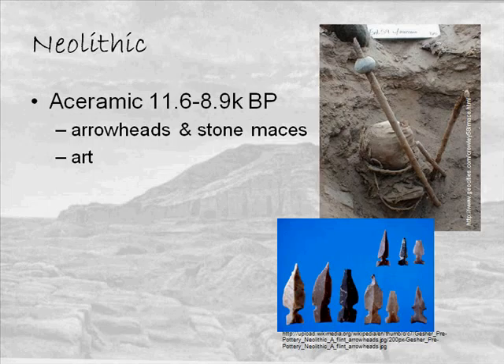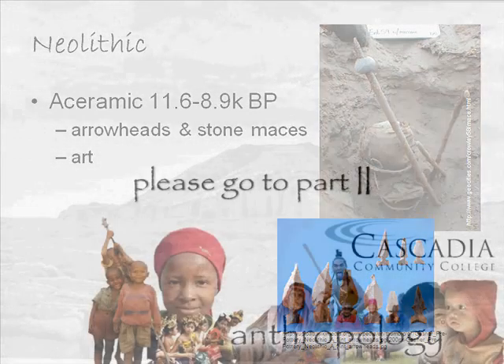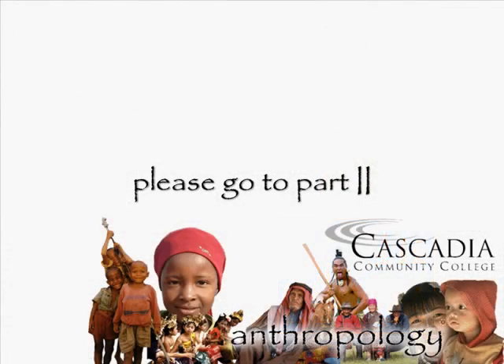From here we'll focus on those cultures that became primarily based on an agricultural lifeway. The first is the aceramic Neolithic, bringing us into the Neolithic or New Stone period, from 11.6 to 8.9 thousand years before present. This is pre-pottery, and we see increased use of domesticated plants and animals, as well as a continuation of standardized forms throughout the area — in this case, arrowheads known as Kim arrowheads, found all over the Levant.